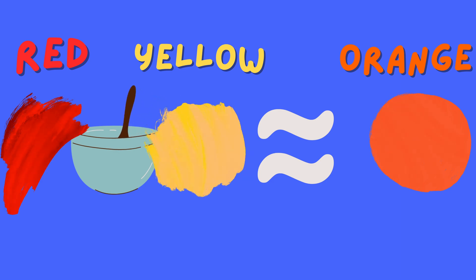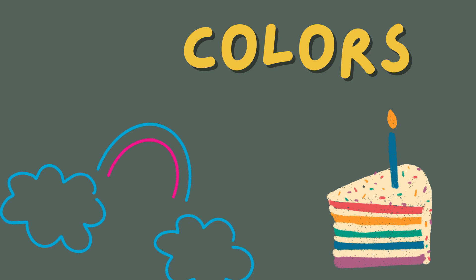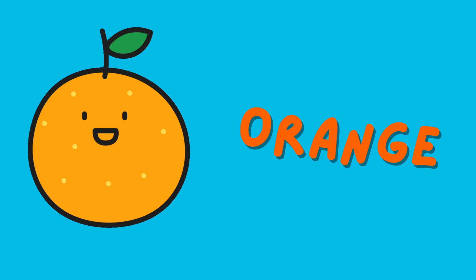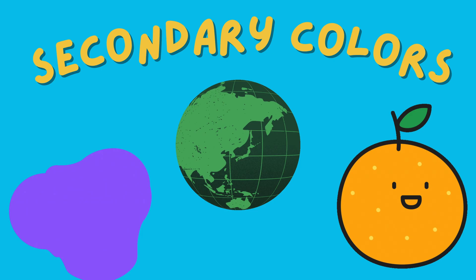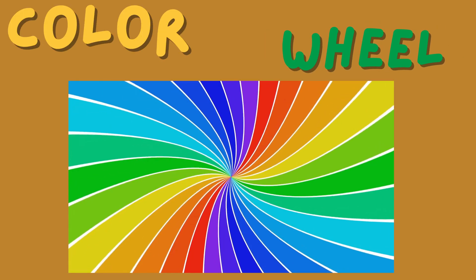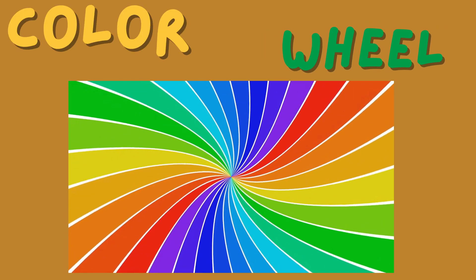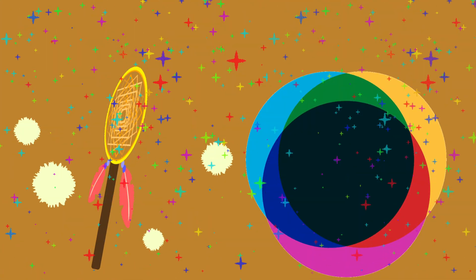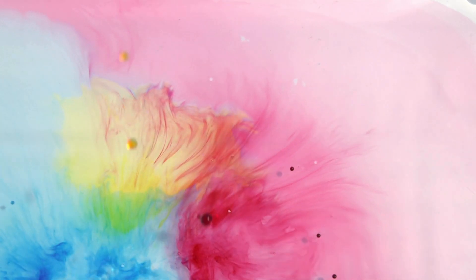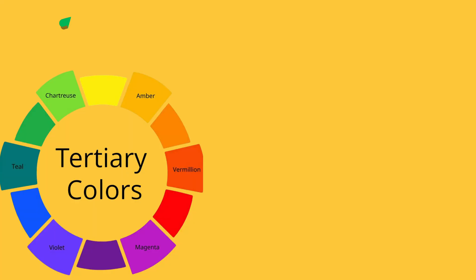These new colors we just created — purple, green, and orange — are called secondary colors, and they're amazing to look at! Let's introduce you to the color wheel, a magical tool that helps us understand how colors are related. Primary colors are like best friends — when they join hands, they create a fantastic rainbow of colors.